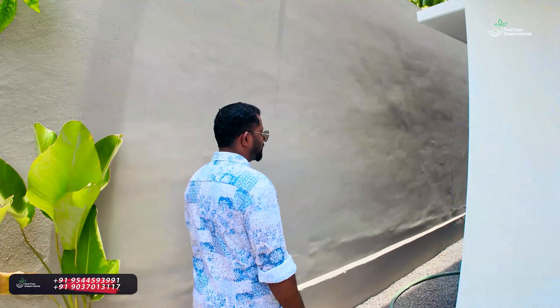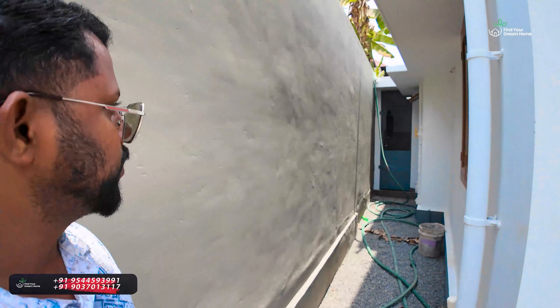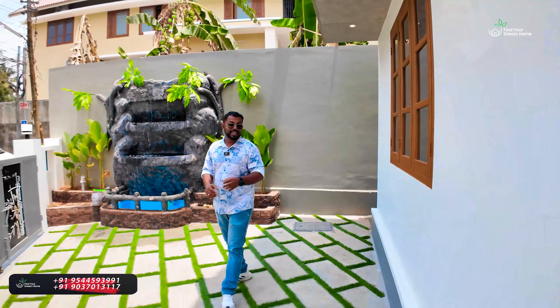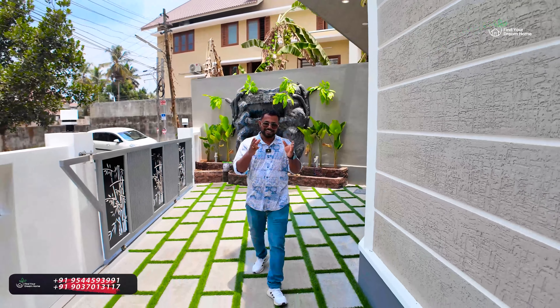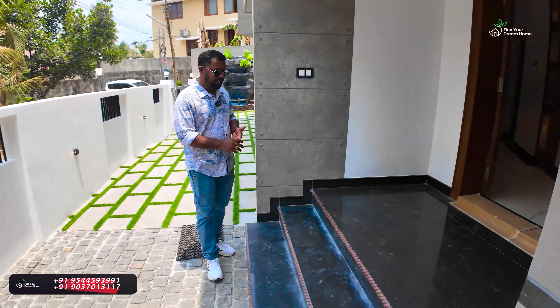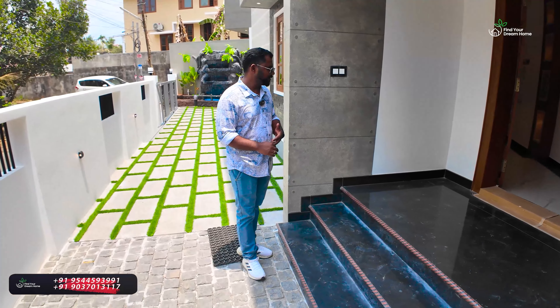This is the north side. We have great parking here, a tap point, and a power point. We have a great front elevation and a great area — we can look at this design. We have a great sit-out. We have great granite.